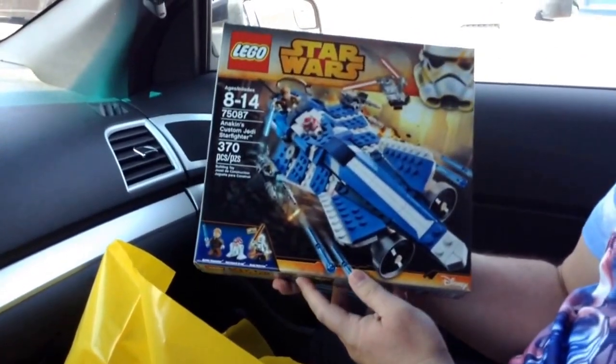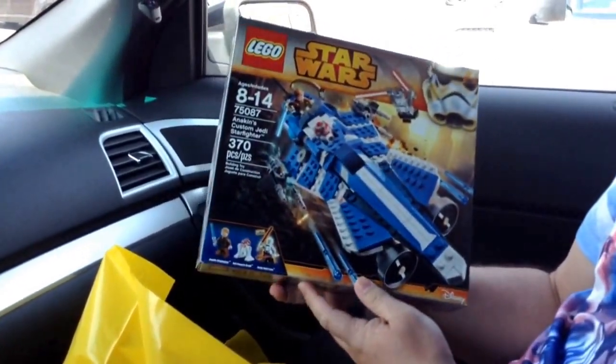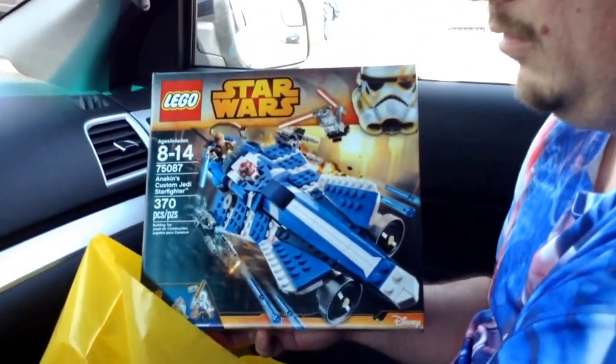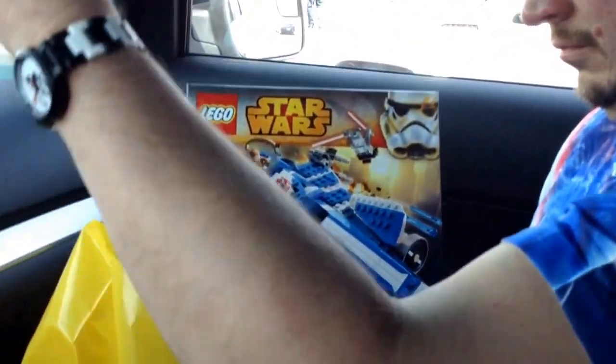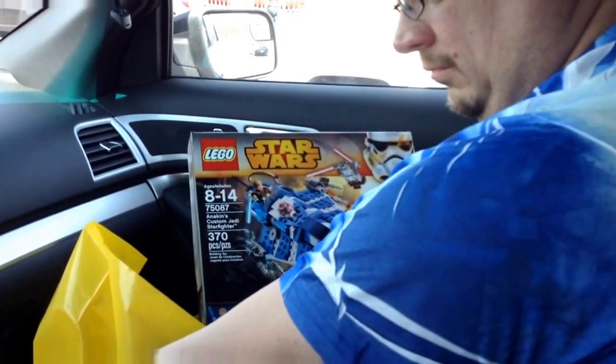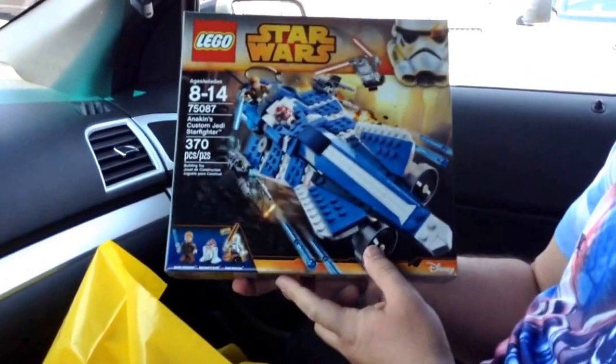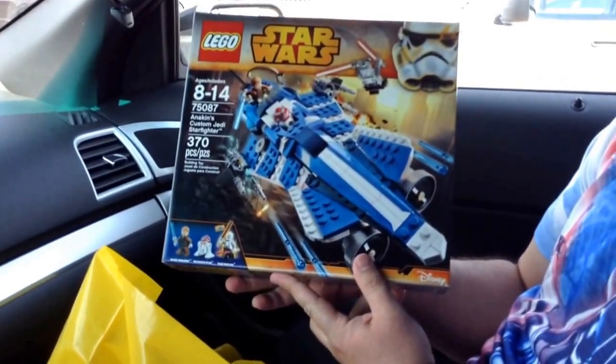And then I got Anakin's Custom Jedi Starfighter. Just pull that radar detector out from the bottom there — just pull it straight out. Okay, sorry about that. So I got this. So that was my $80.